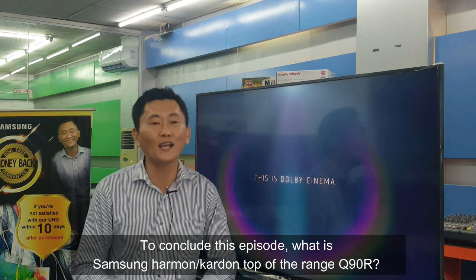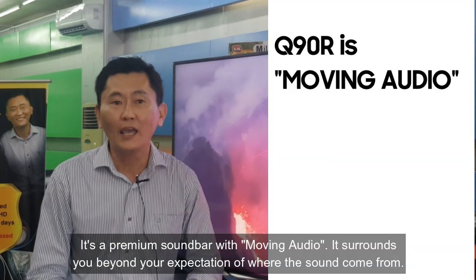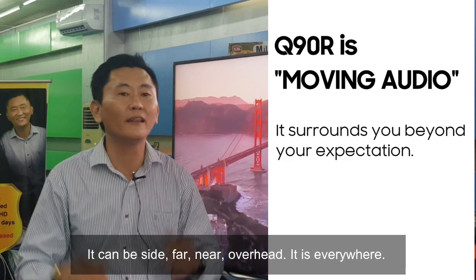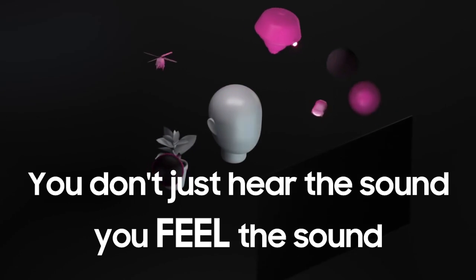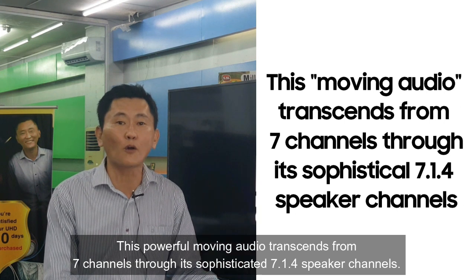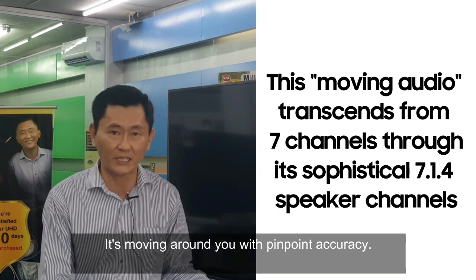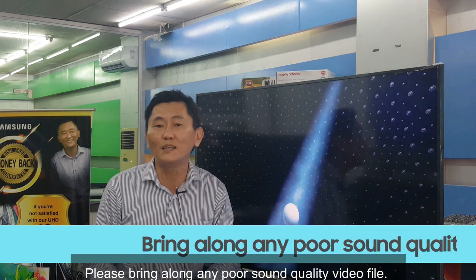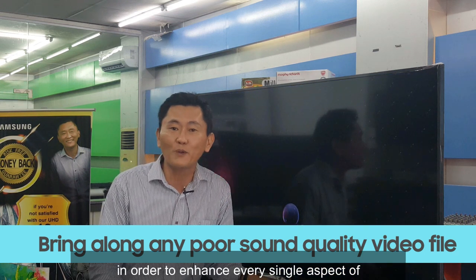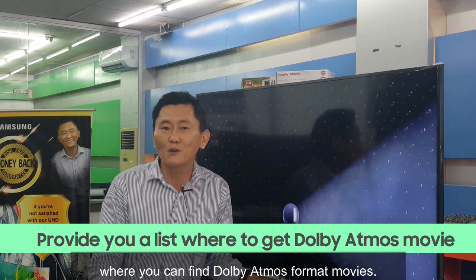To conclude this episode: the Samsung Harman Kardon Q90R is a premium soundbar with moving audio. It surrounds you beyond your expectations — from the sides, far, near, and even overhead. It is everywhere, it is three-dimensional. You don't just hear the sound, you feel it. This powerful movie audio experience transcends from 7 channels to a sophisticated 7.1.4 speaker configuration, moving around you with pinpoint accuracy. In the next episode, I will share specific settings in the Q90R to enhance every aspect of sound quality, and I will also provide a list of where you can find Dolby Atmos format content.